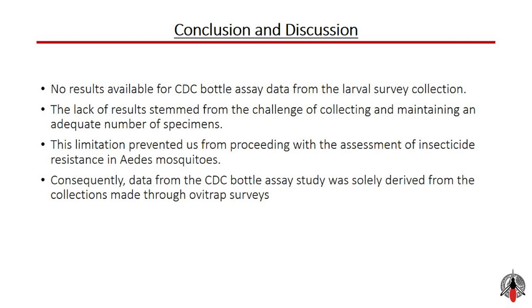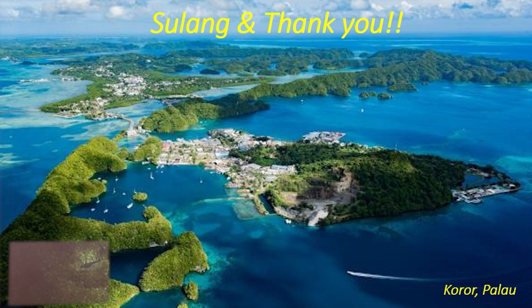Our study faced significant challenges, particularly in collecting and maintaining adequate numbers of specimens from the larval survey. This limitation prevented us from conducting a comprehensive assessment of insecticide resistance in Aedes mosquitoes from these collections. Therefore, the data presented here is solely derived from collections made through OV trap surveying. The results are encouraging, as they suggest that current insecticides are highly effective against Aedes mosquito populations in Koror, Palau — critical information for public health officials and vector control programs. However, it is important to continue monitoring these populations for any signs of emerging resistance.